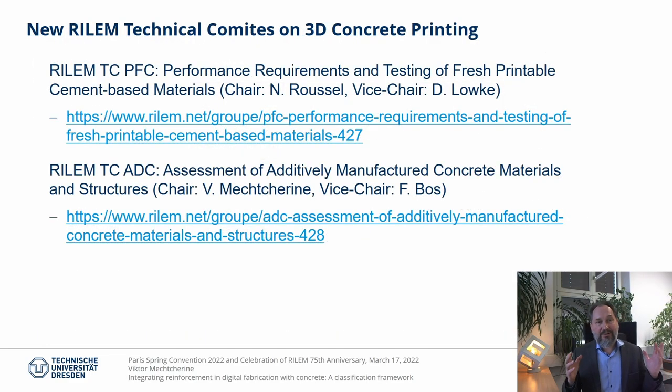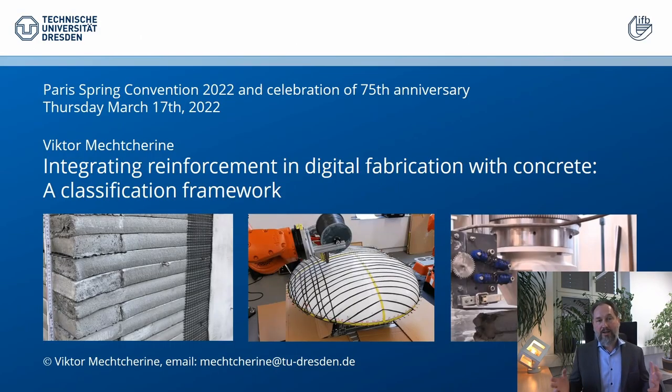I trust that you now have an idea about the suggested framework. If you like it, please use it. This would considerably facilitate mutual understanding in the complex and multidisciplinary field of digital concrete construction. I would like to finally emphasize that the classification framework is a product of a joint effort by the members of the former RILEM DC 276. Since much more needs to be done to enable the wide use of digital fabrication with concrete in construction practice, RILEM has initiated two new decisions on 3D concrete printing: one focusing on fresh material and the second one on hardened concrete performance. Thank you so much for listening to my talk and I'm looking forward to your questions.